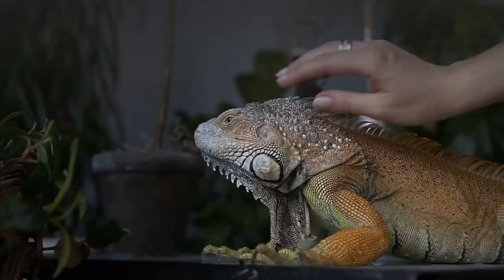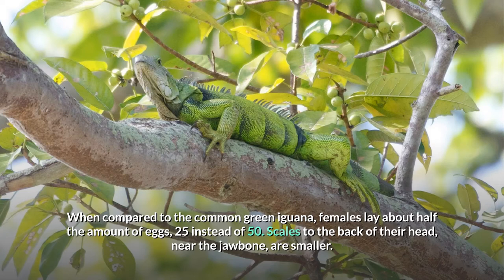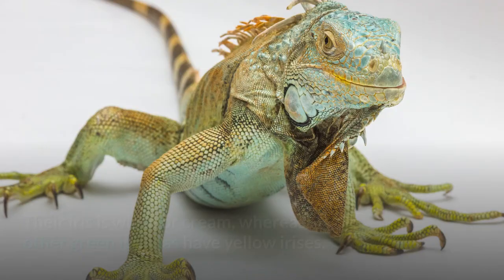When compared to the common green iguana, females lay about half the amount of eggs, 25 instead of 50. Scales to the back of their head, near the jawbone, are smaller. Their iris is white or cream, whereas other green iguanas have yellow irises.